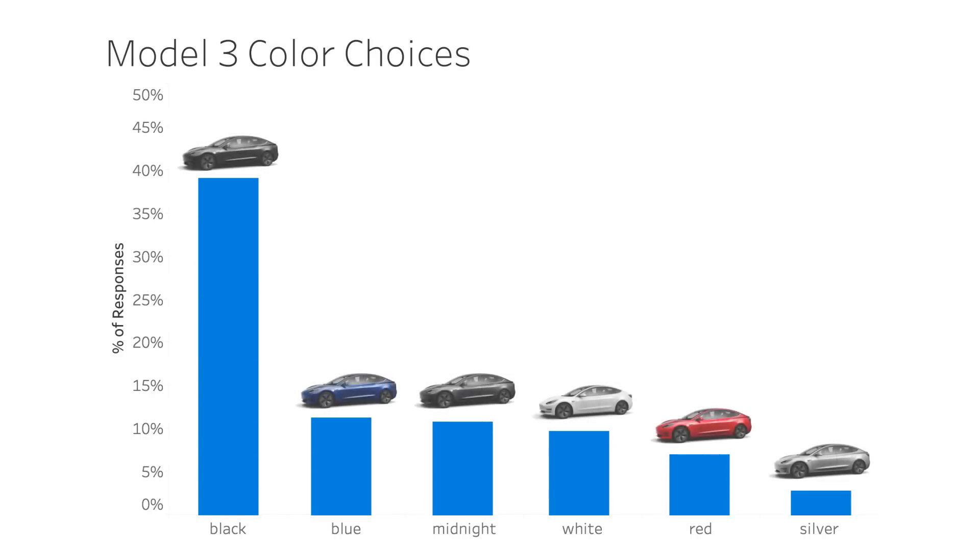When it comes to color, almost 50% of you chose black, which is the option that's included. I'm not sure if you're being cheap or if you really like it. Rounding out the top three, you have the midnight silver metallic and the deep blue metallic.